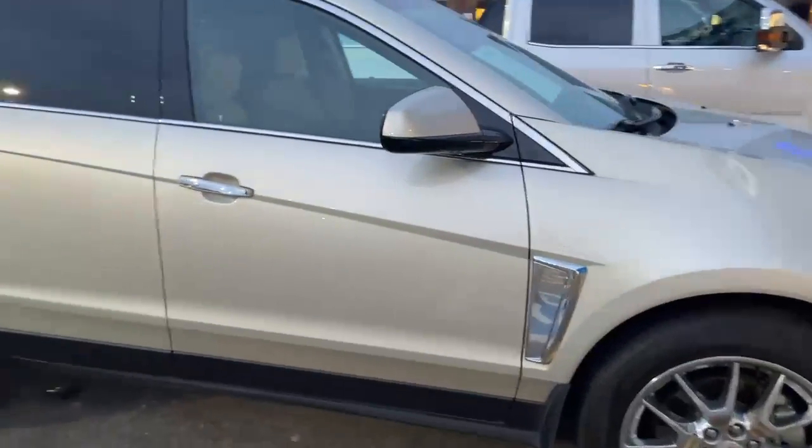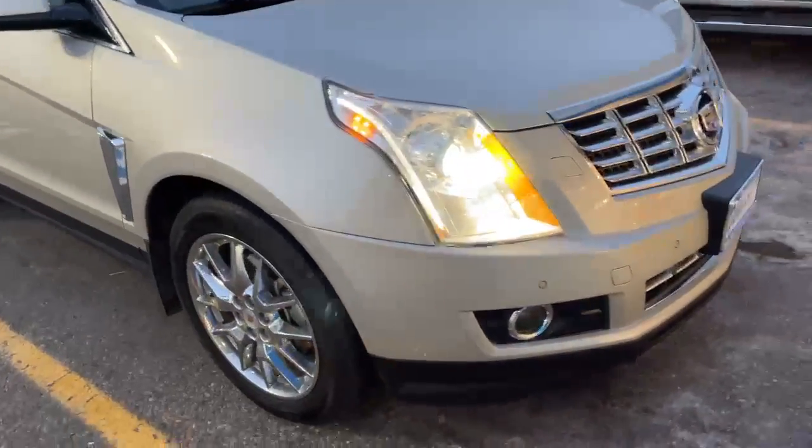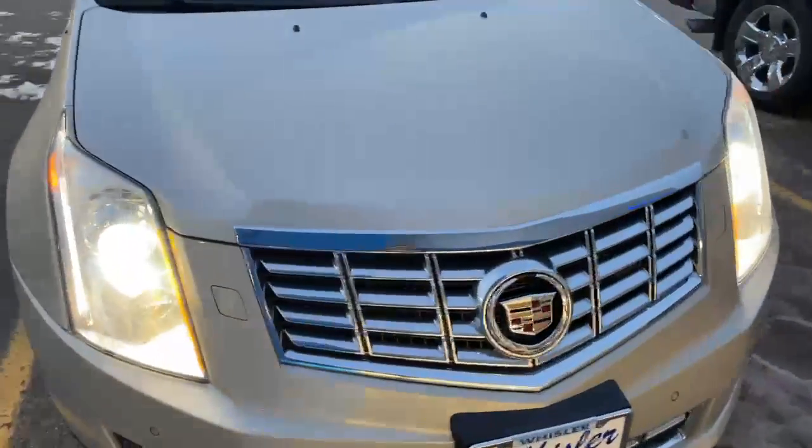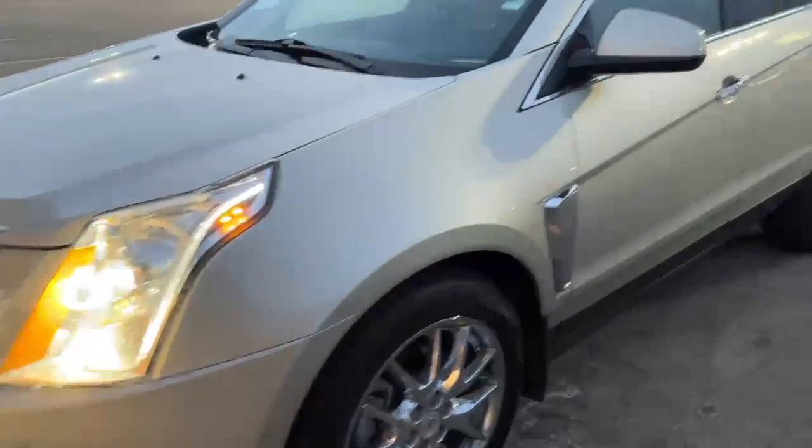Super nice ride. Took it in, actually local here in town. Very clean vehicle — customer just upgraded a little bit.